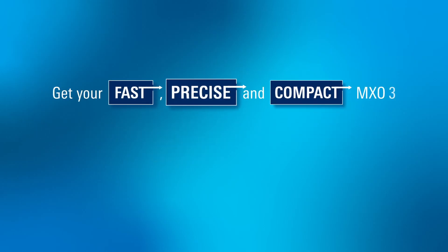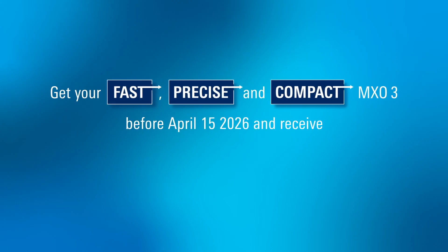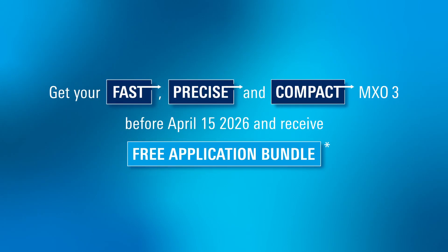Get your fast, precise, and compact MX-03 before April 15, 2026 and receive your free application bundle.